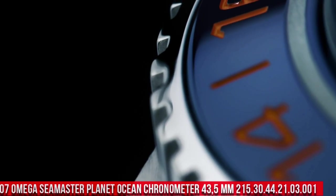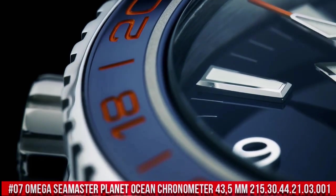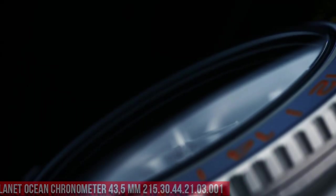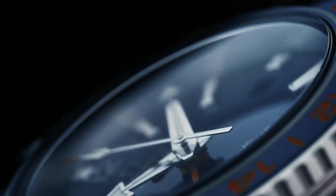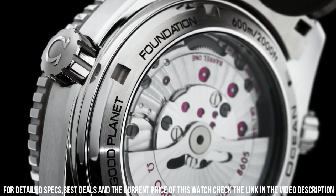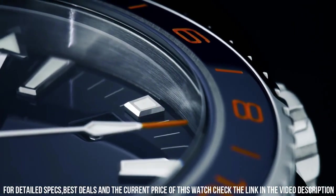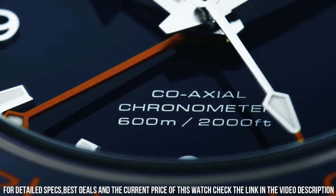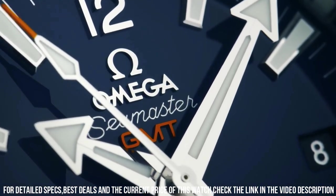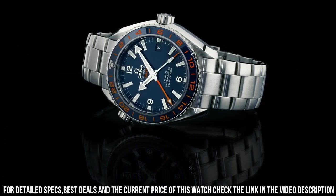Number 7: Omega Seamaster Planet Ocean 600 Meter Omega Coaxial Master Chronometer, 43.5 millimeter, reference 215.30.44.21.03.001. Excellent timepiece. Glass: sapphire crystal. Analog display. Clasp: hidden clasp. Case material: stainless steel. Case diameter: 43.5 millimeters. Case height: 6 millimeters. Bracelet material: stainless steel. Width of bracelet: 21 millimeters.